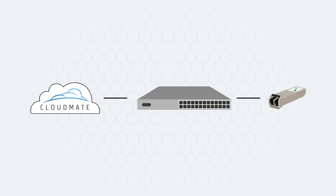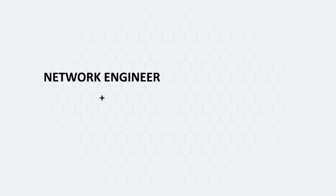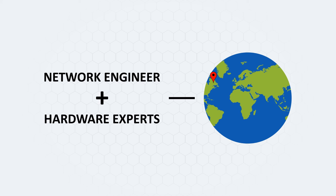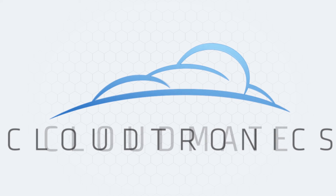Cloudmate optional support can even assist to find layer 1 optical faults through the cloud, bridging the gap between network engineers' hardware expertise and datacom technicians' optical expertise to empower more users anytime and anywhere. Stop wasting time and money with traditional SFPs and support. Order Cloudmate by Cloudtronics today!